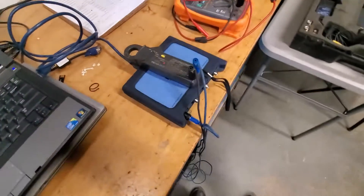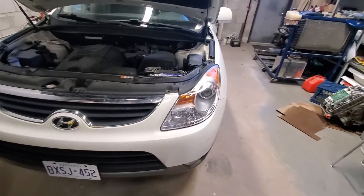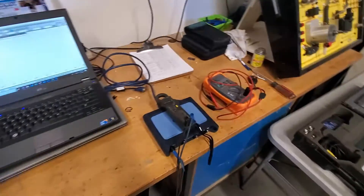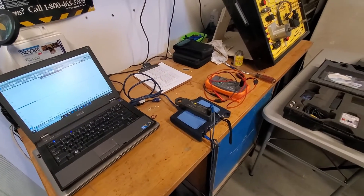We're going to be using our Prova amp clamp around the negative battery cable and that'll give us a good current reading. I'm going to get this stuff hooked up and I'll see you shortly.